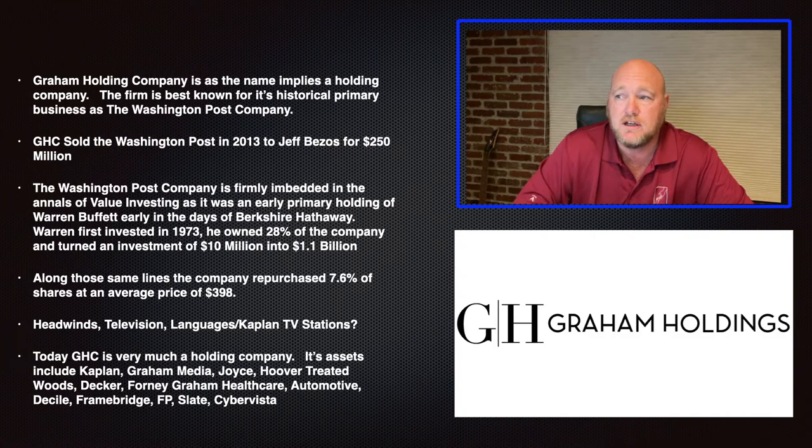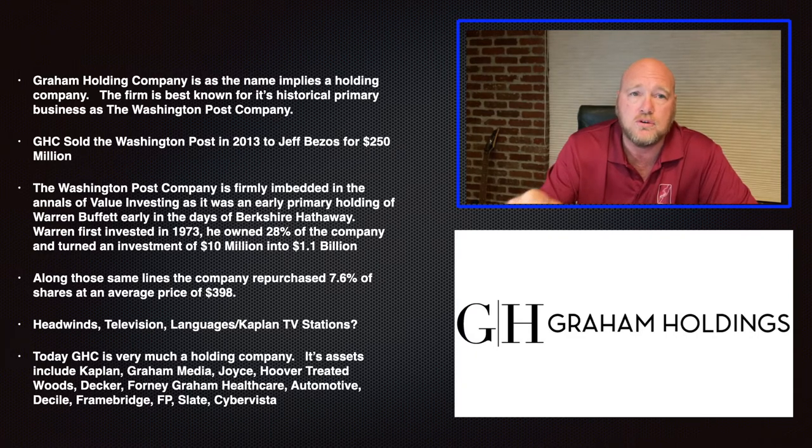In 1973, a guy came along from Omaha, Nebraska named Warren Buffett, who eventually owned about 28% of the company — he bought about $10 million worth, which was about one-eighth of the company at the time. Katharine was really afraid of him; she thought he was kind of a corporate raider. To calm her down, he said, 'You can have my proxy. I'm not interested in controlling anything. I just like the asset and I don't want you to do anything different.' A couple of years later they became close friends, and he eventually got on the board and became an advisor to her until her death.